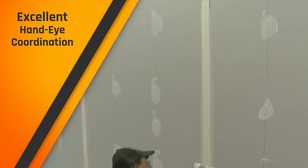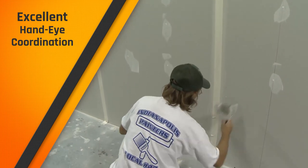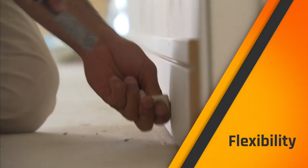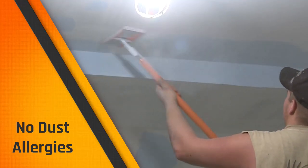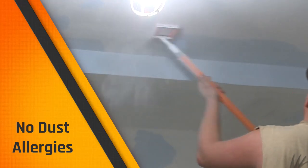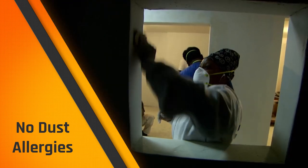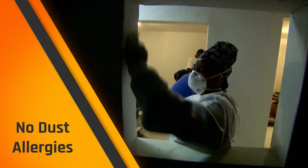Excellent hand-eye coordination — this cannot be stressed enough. You need to be able to work quickly and accurately. Flexibility: you'll need the ability to bend, stretch, twist, or reach with your body, arms, and legs. No dust allergies: you'll be working in an environment full of dust. You can have no chest complaints or allergies related to dust. If you have any respiratory issues at all, this work will be an irritant.